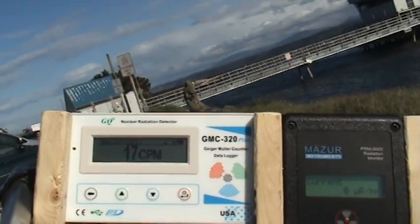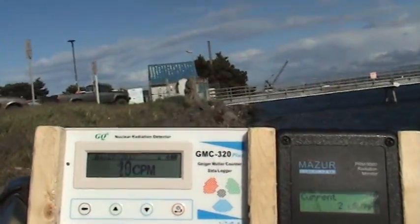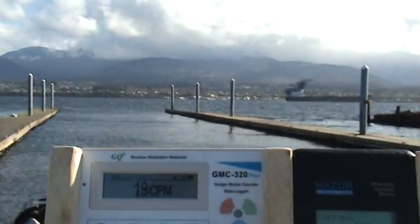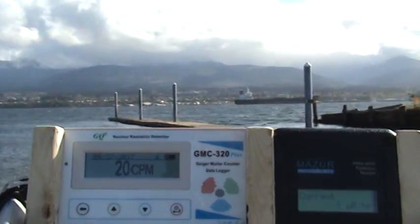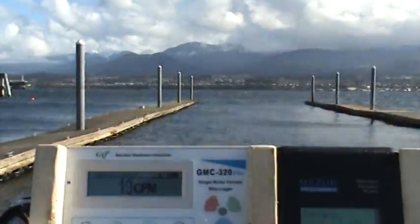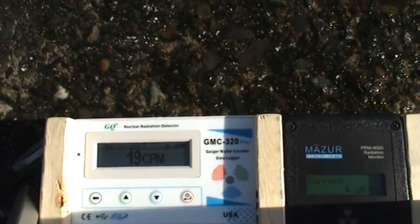And you can see the readings. On the left we have counts per minute. On the right we have micro-roentgens per hour. And here we are — that's water's edge. Some ships in the distance. Across there would be Mount Olympus, just behind Port Angeles, the city you're seeing there. And here's the water. We're going to put the counter right up by the water as well.